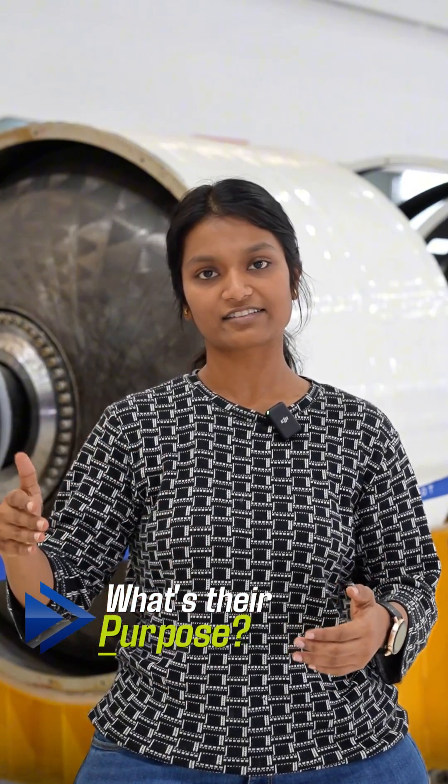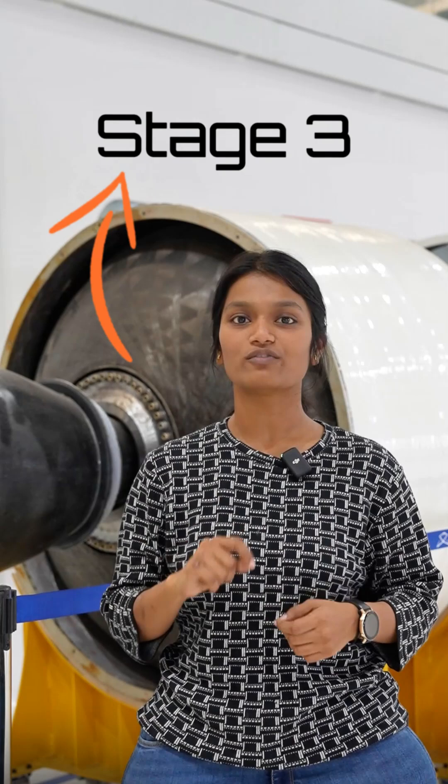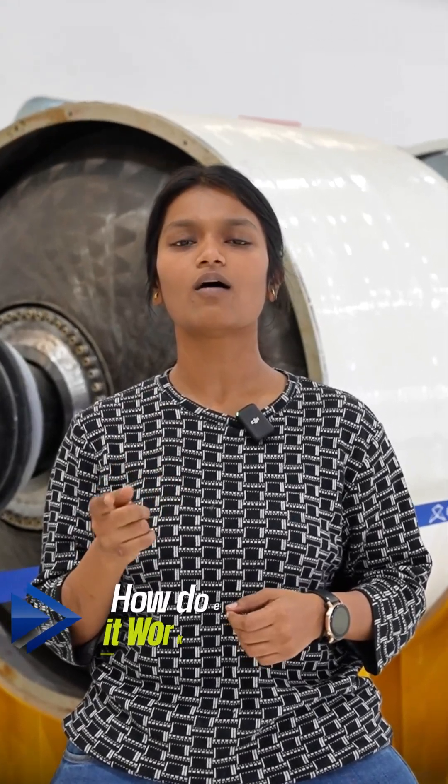Think of stages like a relay race. Each stage is designed to reach a certain point in a trajectory. Once there, the stage has a burnout — it detaches itself from the entire rocket and falls away. So each stage is a small rocket on its own with its own fuel and engine or motor.